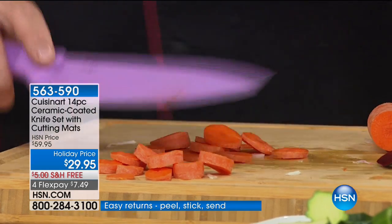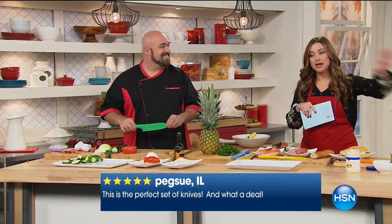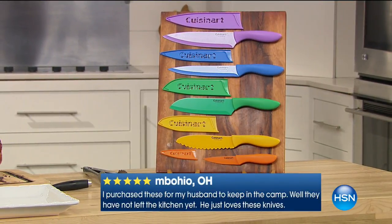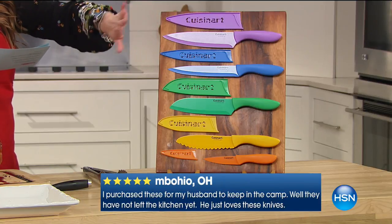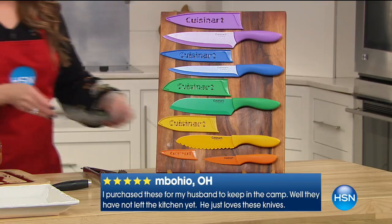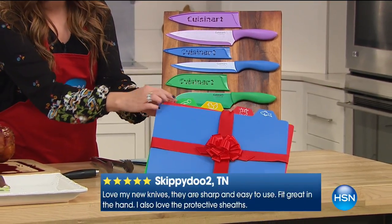This is just knife number one, and can you believe it? These are normally $59.95, and tonight they're $29.95. It's a fantastic gift — you're getting the 8-inch chef's, the 8-inch slicing, the 7-inch santoku, and the 6½-inch serrated, plus all the labeled cutting boards.